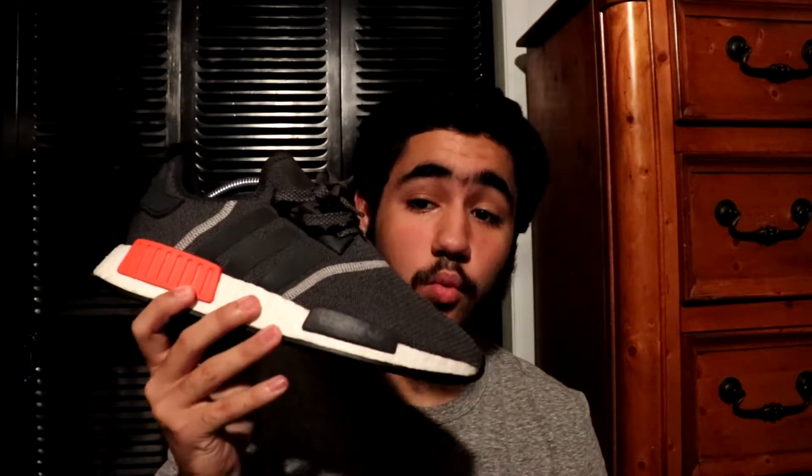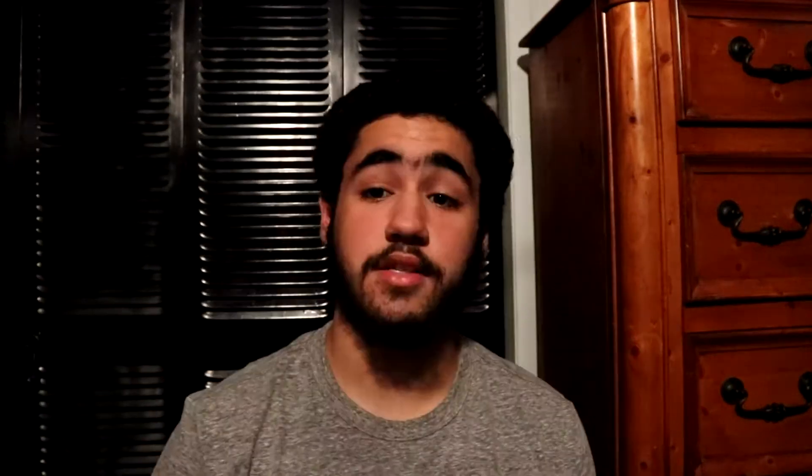Next up you got a pair of NMD R1 in the wool colorway — super sick shoe. This is my first ever NMD. At the time I was trying them out, super comfortable, super satisfied, super affordable. Get them while you can because the PK versions are now available — back then none of the PK versions were available. So get them while you can, NMD R1.